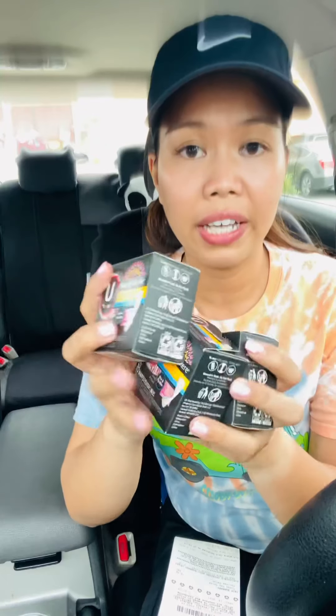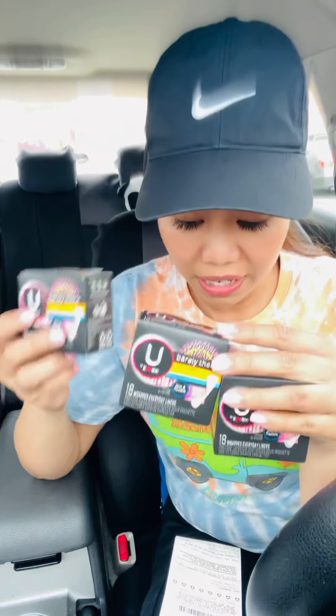The other item that was free is the U by Kotex liner. I got three of these — the 18-wrap everyday liners for a dollar 99. This is not on sale, it's regular price. I got three of them.